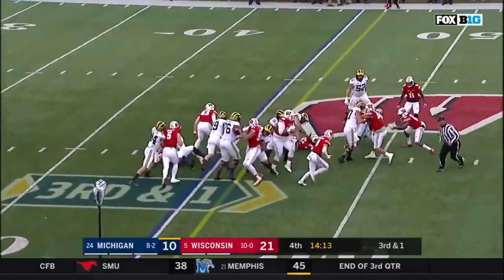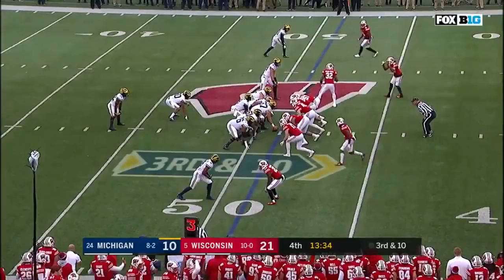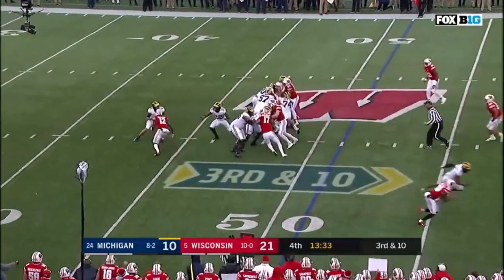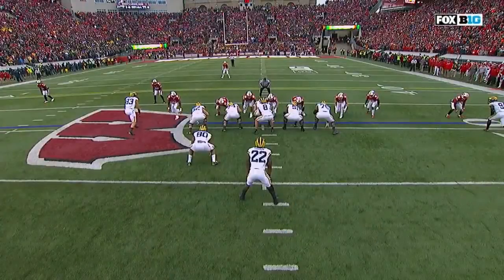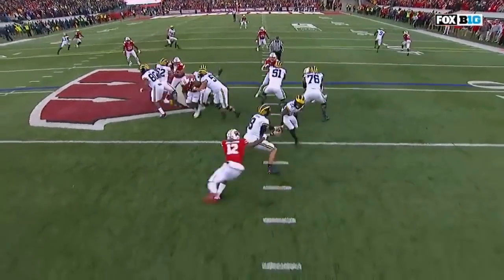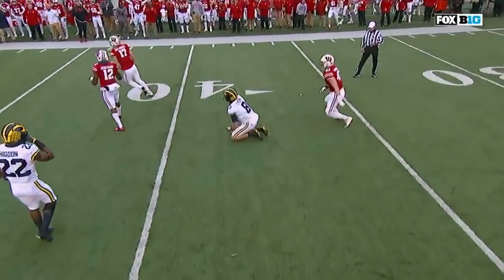Evans first down for the Wolverines. O'Korn in for Brandon Peters. O'Korn in trouble, gets out of trouble, throws — incomplete. He was responsible for the backside — he should have just gone right away and abandoned the fake, but he doesn't. He goes ahead with the play fake and tries to loop all the way back around. He didn't get there. O'Korn was lucky that he didn't get sacked right there.